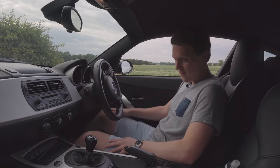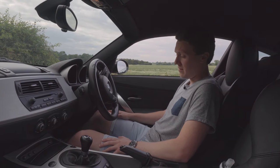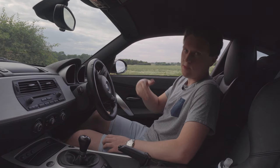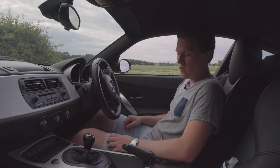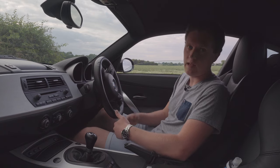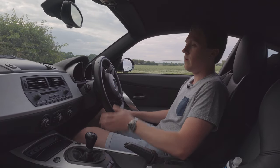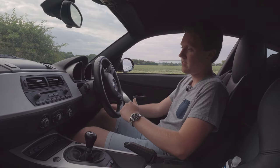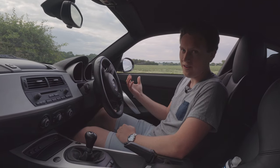The interior of the Z4 Coupe is a great place to be. It's really nice in here and it hasn't aged as much as you'd think after 13 years. My car is specced with the sat-nav system — a lot of people don't really like that because it does kind of age the cabin a little bit — but it all works and it doesn't bother me too much. It doesn't look ridiculously outdated; it's just of the time, and I'm perfectly okay with that.